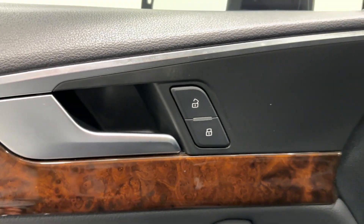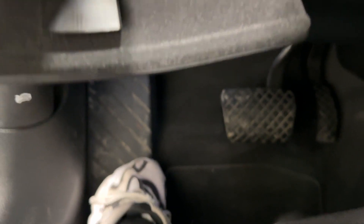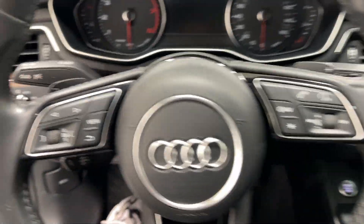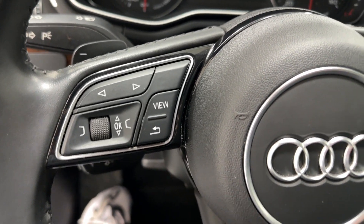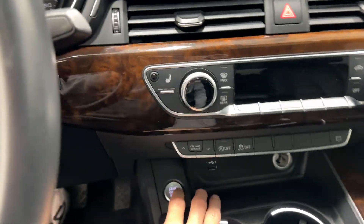You have power windows, power locks, and automatic headlights. There is some hidden storage here where you can keep books, insurance information, or whatever you'd like. You have your manual in here as well. There's a hood release, and the steering wheel has paddle shifters on both sides, gauge cluster controls on the left, audio controls on the right, adaptive cruise control on the bottom, parking lights, and your Audi MMI system.